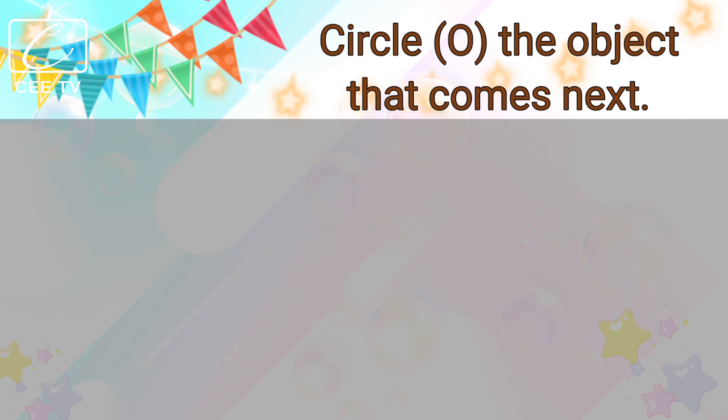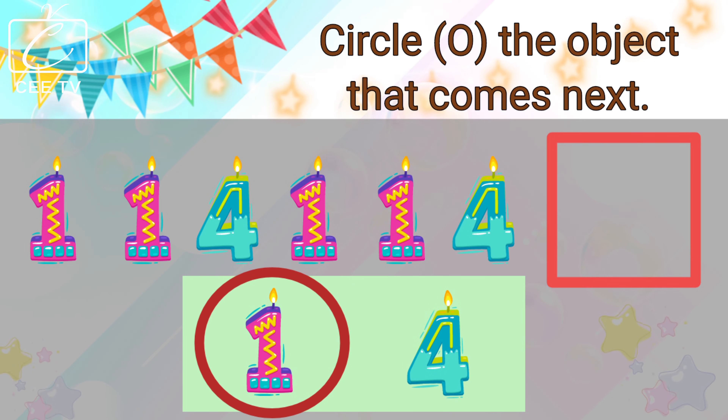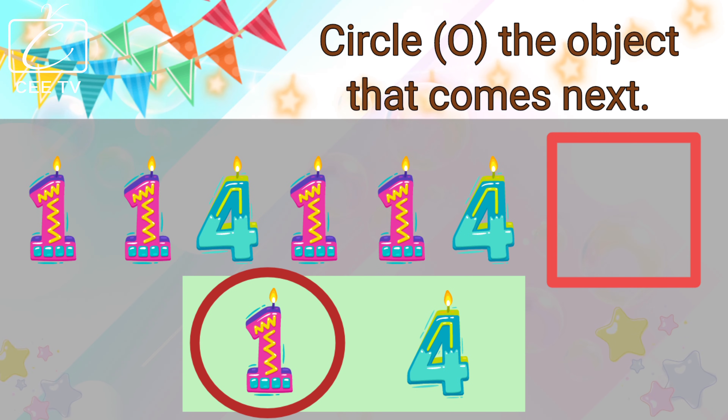We have here a number one candle, another number one candle, a number one candle, a number one candle, another number one candle, a number four candle. What comes next? Is it the number one candle or the number four candle? The number one candle comes next! Excellent! You are correct! The number one candle comes next!